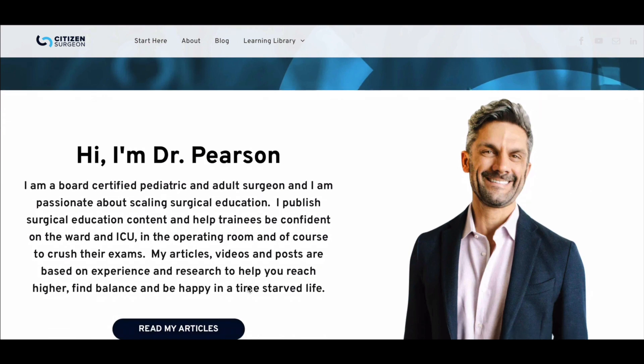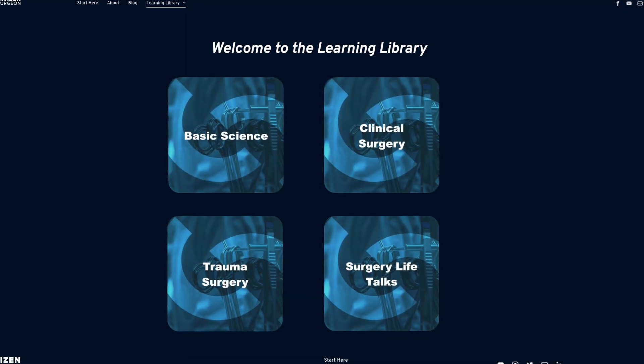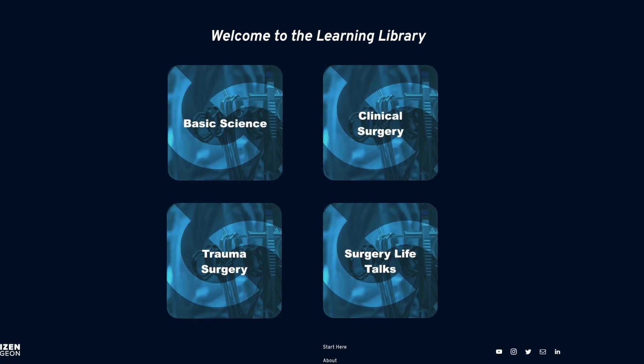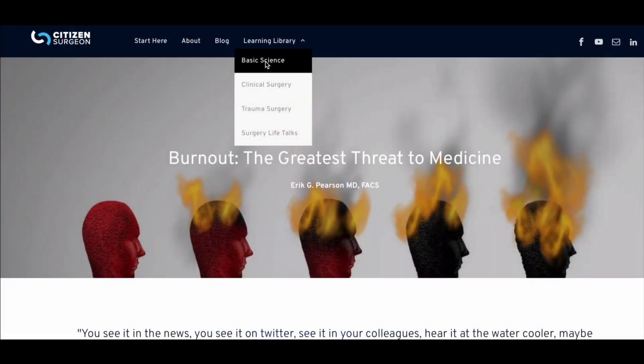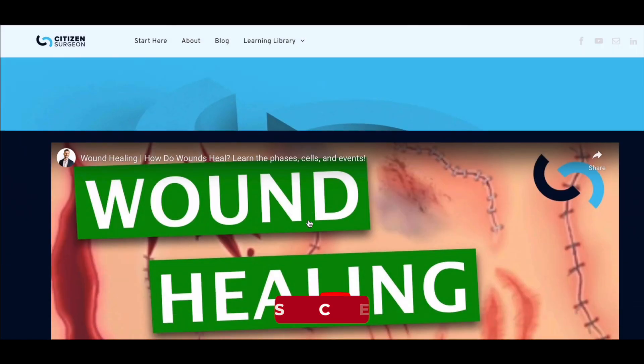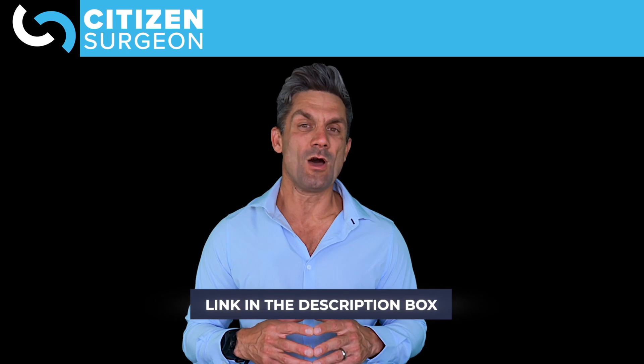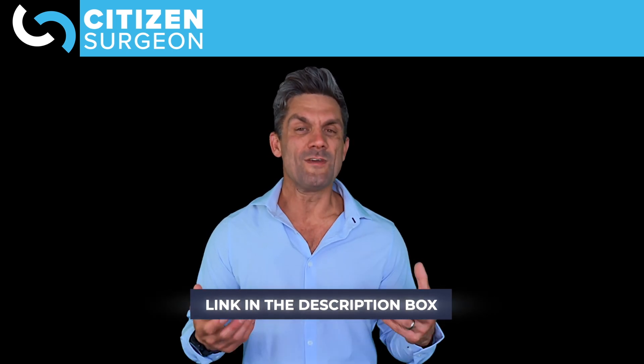Another resource I want you to check out is citizensurgeon.com. This is a website that started as a blog where I would go through different daily questions — whether that was burnout, how to find a job, or finding a specialty. I grew that website into an educational resource that really is a plus to this video content. You can see all the videos from the YouTube channel, plus a bunch of free resources. I would love it if you subscribed and signed up to the Citizen Surgeon community at citizensurgeon.com, or I'll put a link in the description below, so you can be the first to find out when new videos and resources are available.